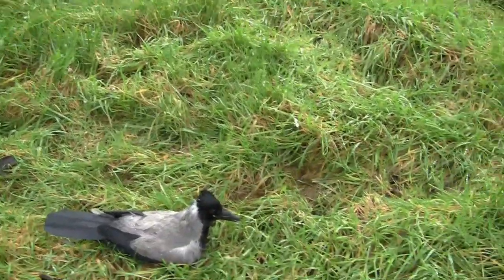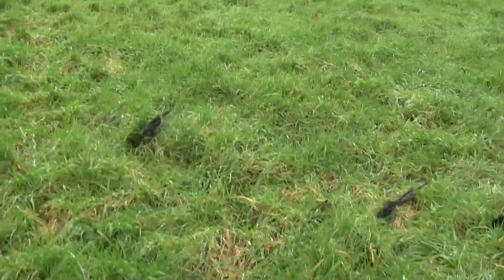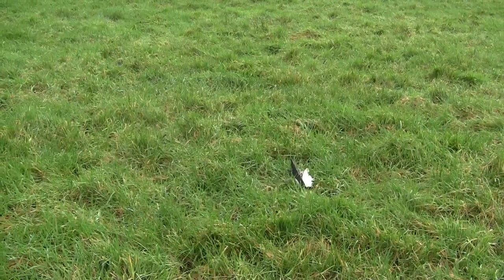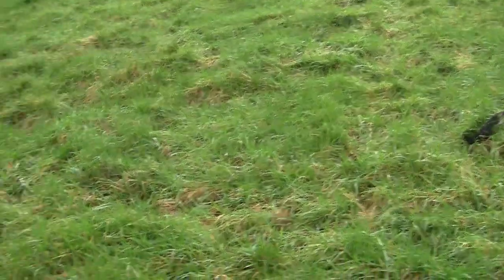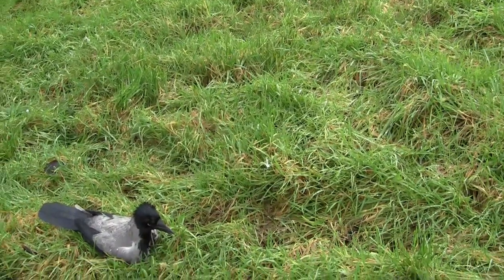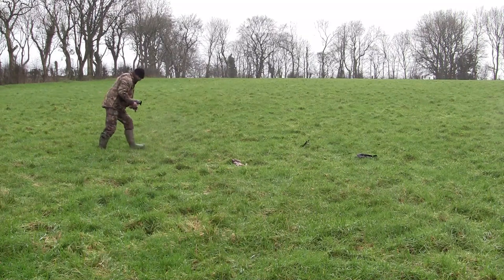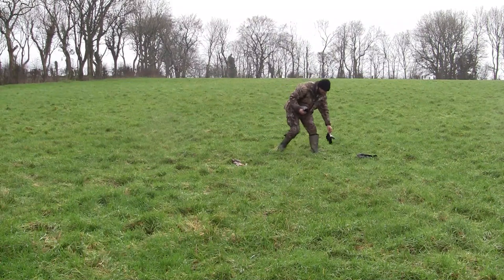Then a magpie landed and I shot it — and it scattered everywhere. There's a bit of it there and a bit of it there. You might not see a photograph of it because it's just too far gone. Anyway, I'm going to get packed up before I get soaked and get home. Man, that little 17 Hornet really scattered that magpie to the four winds.